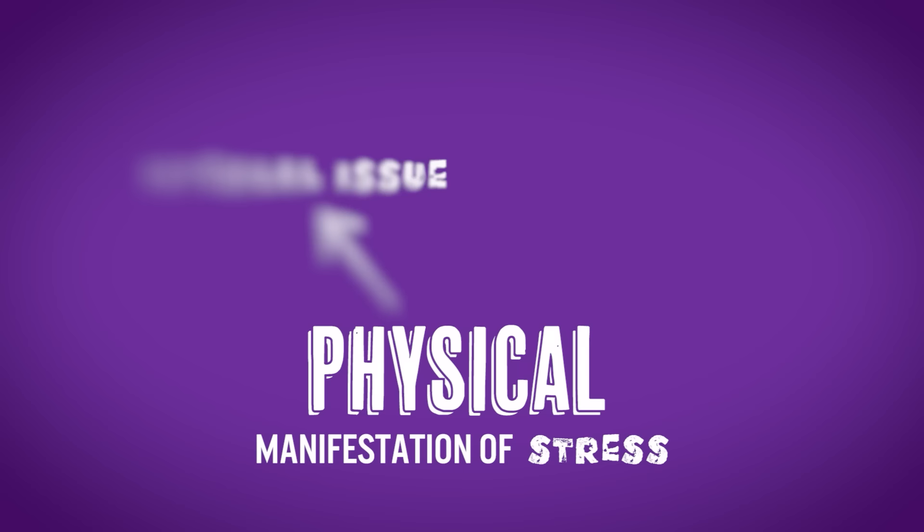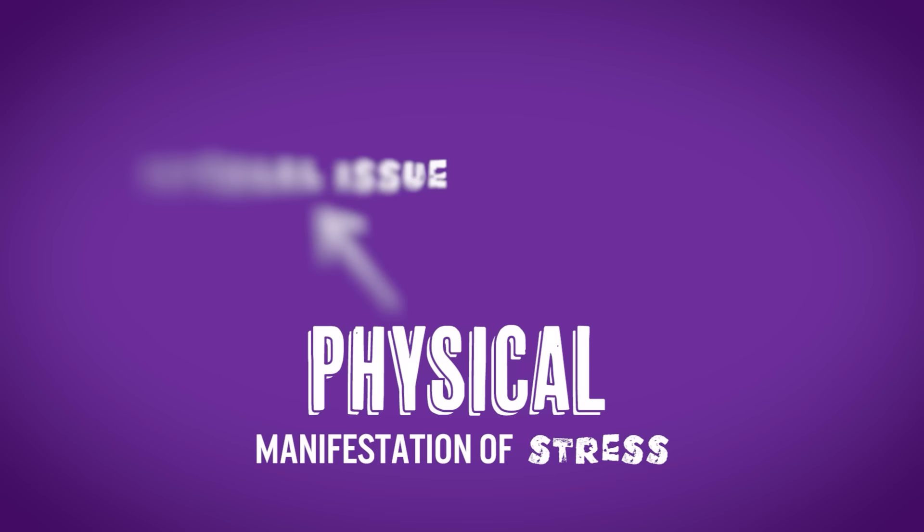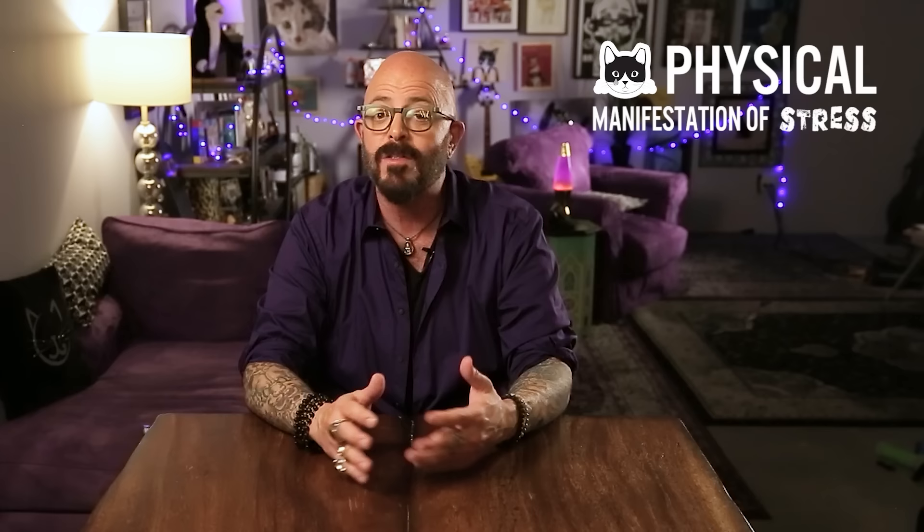There are three surefire angles to look at when trying to identify stress in your cat, starting with the physical manifestation. This can go in two different ways: it can be that my body hurts and I'm acting out, or something is happening in my home and I'm acting out and it's manifesting physically, because that does happen many times in cats.